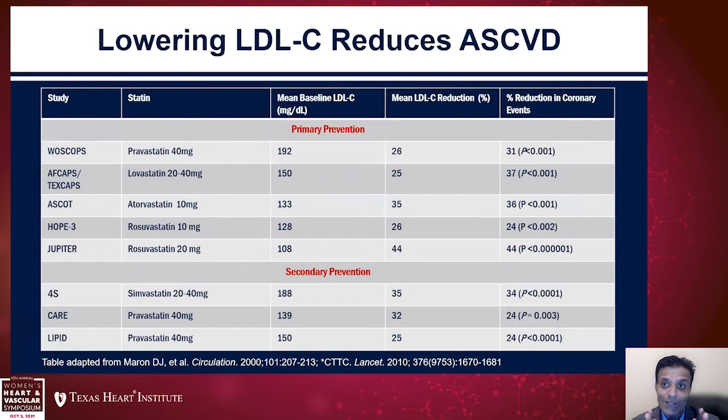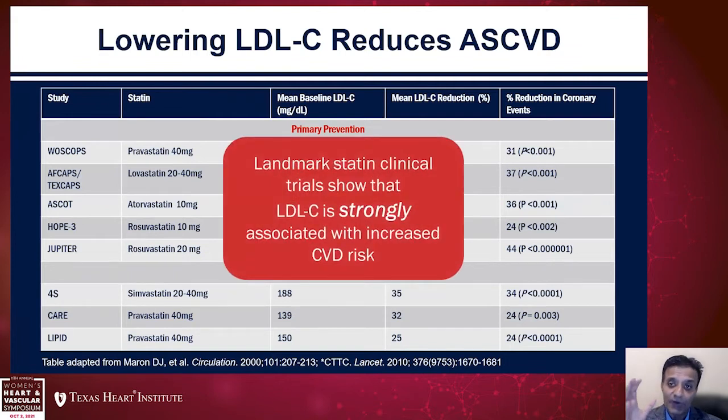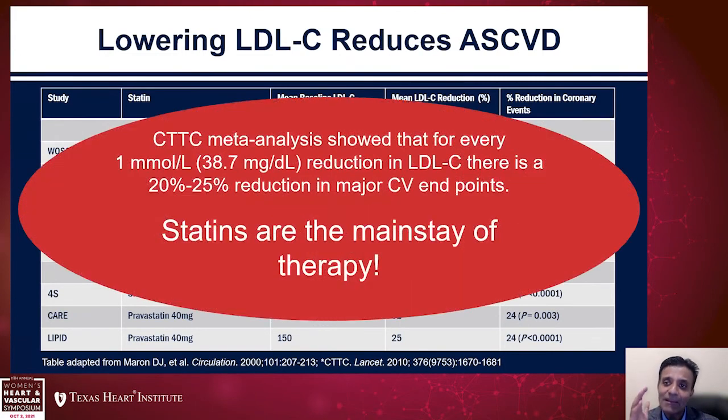This is no new news to any of you — that LDL cholesterol lowering reduces ASCVD events, whether in primary prevention or secondary prevention. These are data from the very large individual patient-level meta-analysis performed by the Cholesterol Treatment Trialists. Every millimole — about 39 milligrams per deciliter — reduction in LDL cholesterol leads to about a 20 to 25% reduction in major cardiovascular endpoints. Note that that is a relative risk reduction.